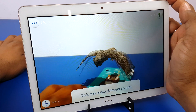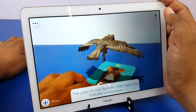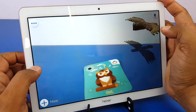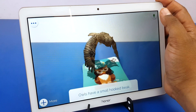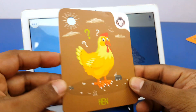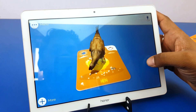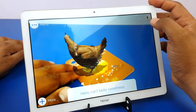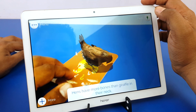Owls can make different sounds. The color of an owl's feathers helps them blend with the environment. Owls have a small hooked beak and can see distant objects very well. Owls are active at night. Look — there is the Hen. Double tap anywhere on the screen to move the bird there. Hens can't taste sweetness. A hen's heart beats more than 300 times a minute. Hens have more neck bones than a giraffe.